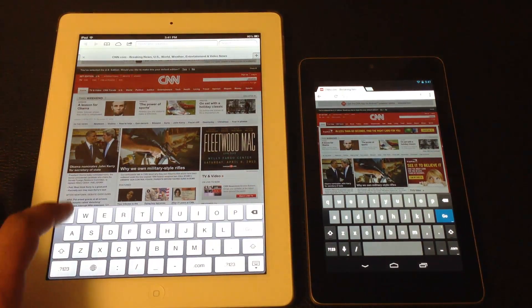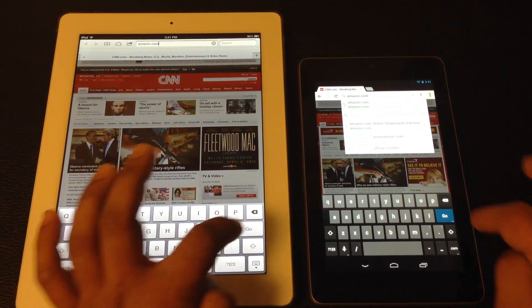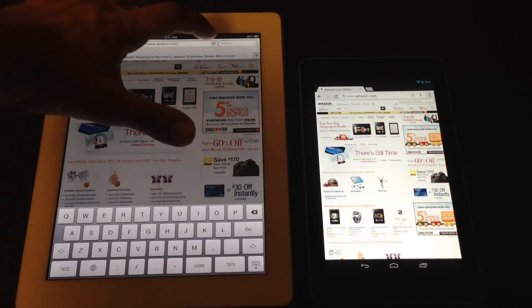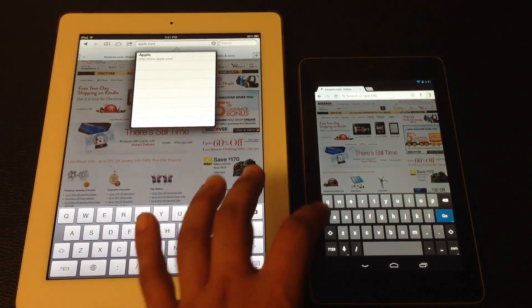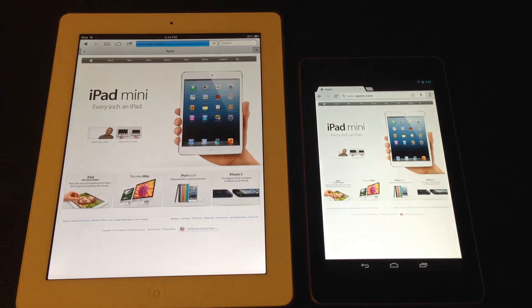Next we go to Amazon.com. The Nexus 7 wins this one. And finally we go to Apple.com. The Nexus 7 once again wins this website loading time too.